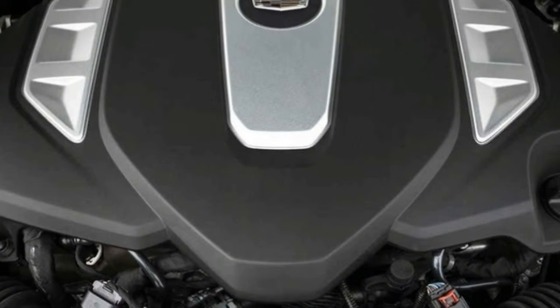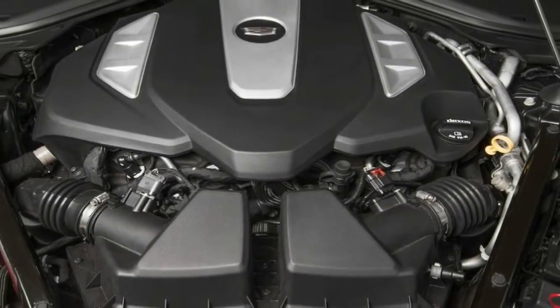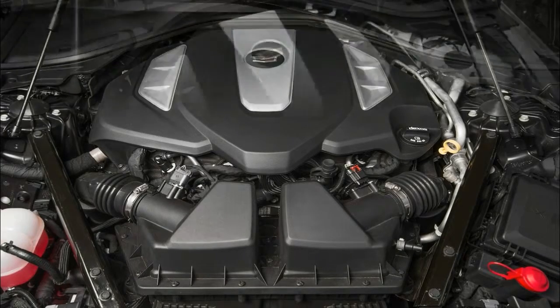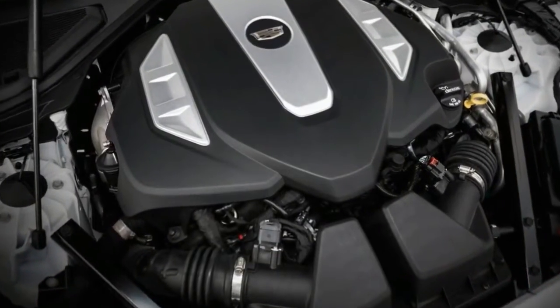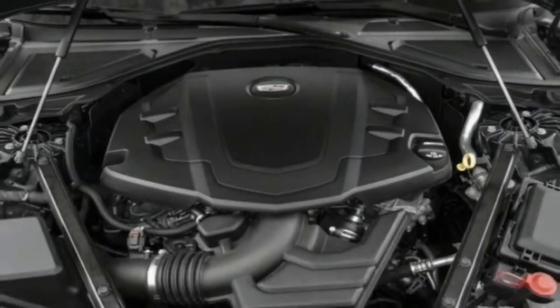Cadillac has also adopted General Motors' teen driver mode, which allows parents to monitor their children's driving habits. The CT6's revised self-parking feature now eliminates driver involvement. The lineup also adds an optional automatic heated steering wheel.